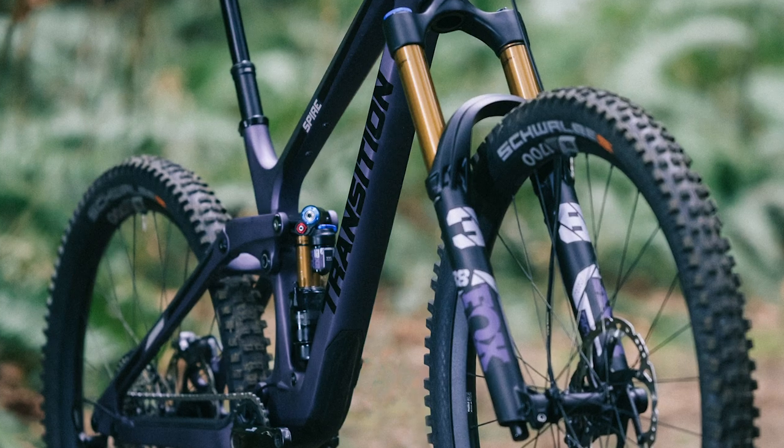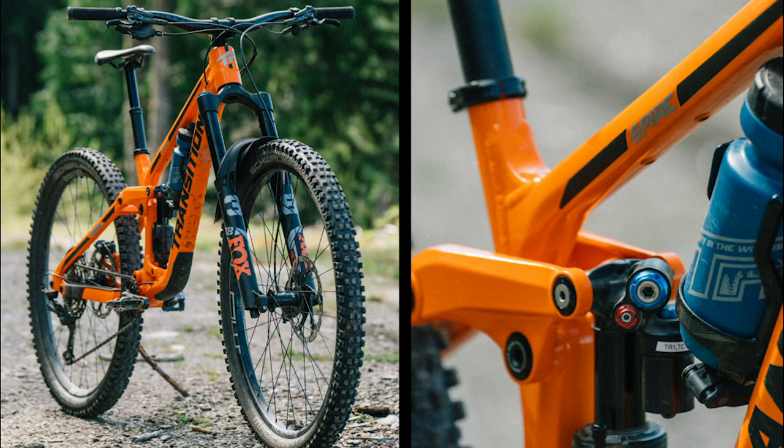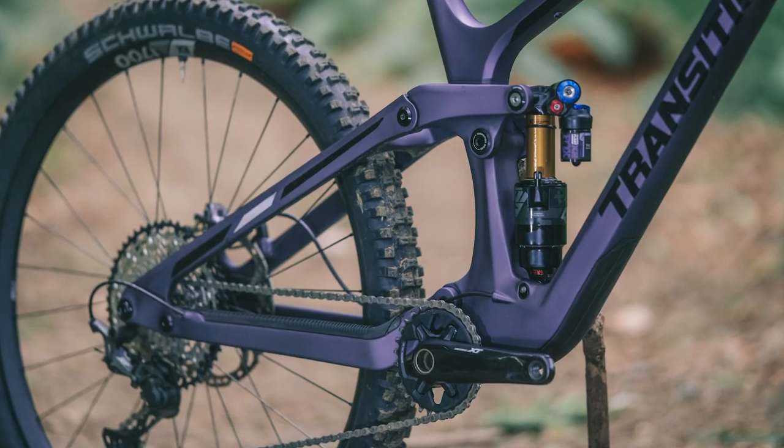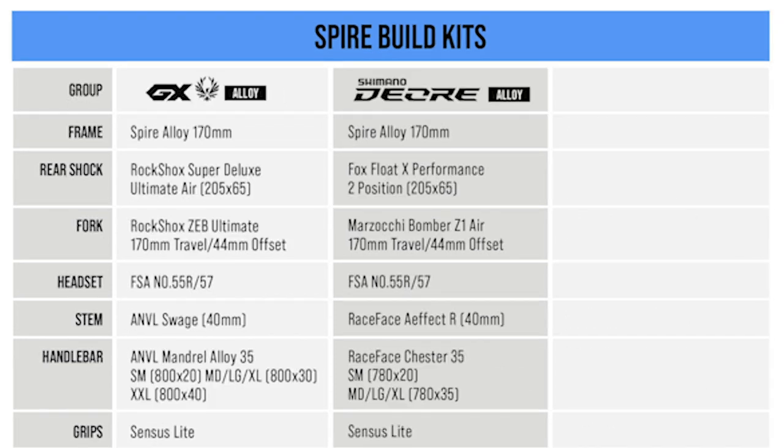Using Transition's new referenced seat post height on their geometry chart, our size medium gets a 78.8 degree seat tube angle. The Spire is available in two frame materials: both carbon and alloy. The carbon models are available in an XT build kit and a GX build kit. The alloy options mirror the carbon builds with an XT and GX build kit, but also add a Deore build kit.